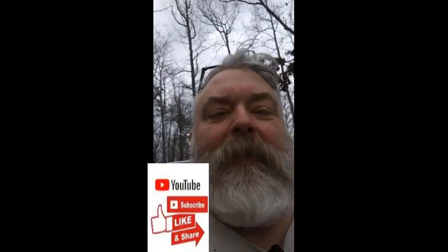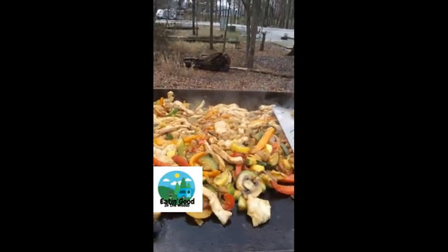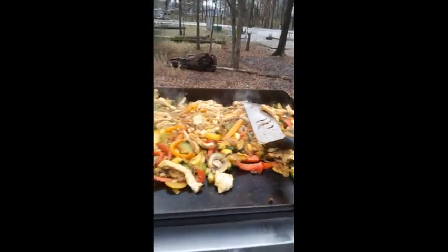We're camping this weekend — here we are camping. I'm making one of my recipes; I'll link to it up here. Chicken fajita nachos for dinner tonight.